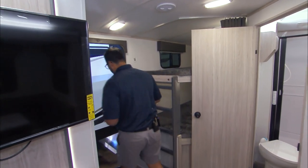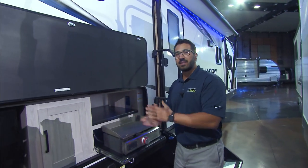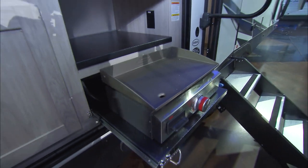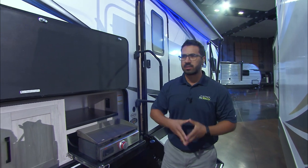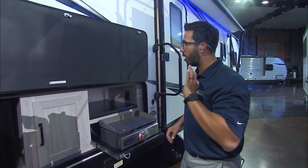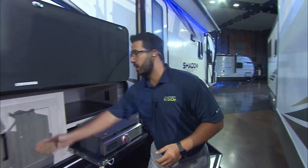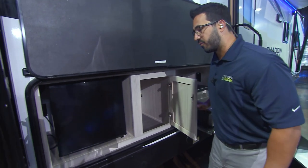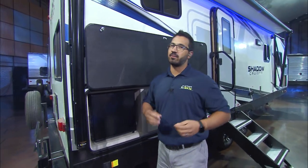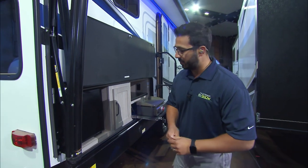They've done some cool things outside as well. One of the things I want to show is right back here — the outside kitchen, and they did it right. They give you a flat top grill. Folks, if you haven't been using these, you need to get one — whether it's the Blackstone or Razor, they are awesome. Doesn't matter if it's breakfast, lunch, or dinner, you can cook it all. You also see storage right over to the side, an electrical outlet for anything you need to plug in, huge storage in the center, plus a fridge over to the side. And if your steaks have to have those grill lines, don't worry — you've got a grill arm right on the back that swings around. You can plug it into the propane quick connect underneath and be charring up that steak in no time.